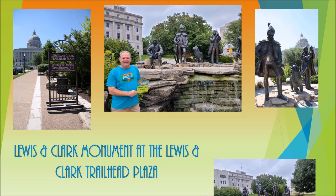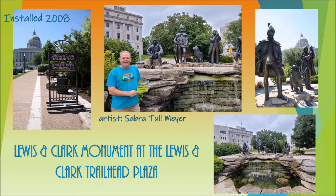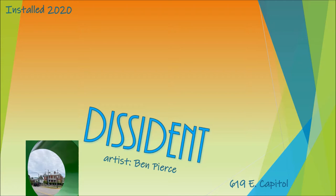I love when they have all kinds of hidden meanings that you have to look and find. If you head down Capitol Avenue, home of PortFest JCMO, you'll run into another local art piece — Dissident, created by artist Ben Pierce.